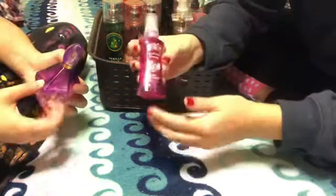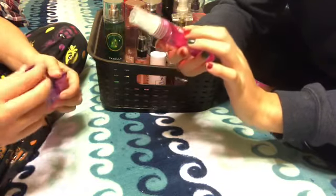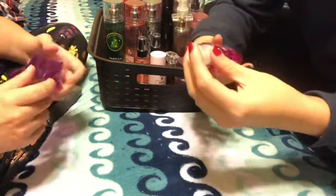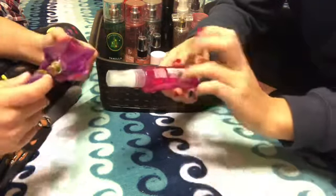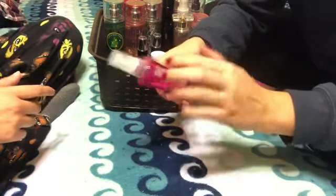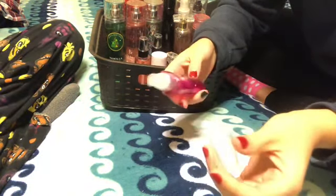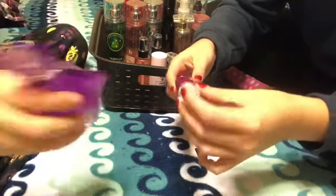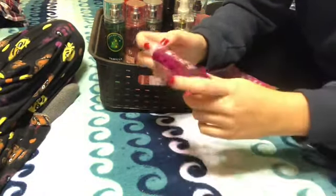It's the Sassy's brand, and it's the Follow Your Dream Scent. It says that the notes are sweet raspberry and passion fruit. So that's the Body Fantasies.